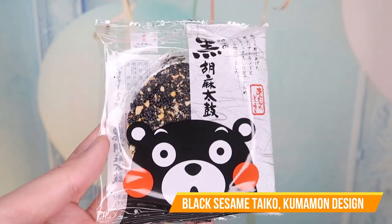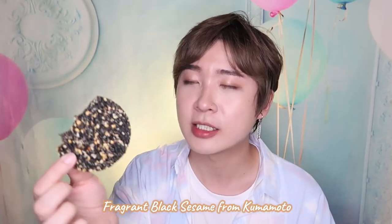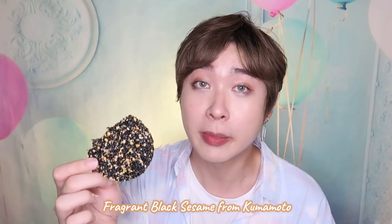I have this Kumanwoto snack — this is like super duper cute. It's a black sesame. It's so huge and it's kind of scary looking, not gonna lie. I really like the crunch and the sesame is really fragrant. It's not like the usual black sesame — this is what makes Kumanwoto black sesame so special.